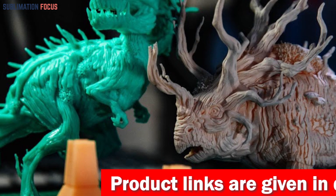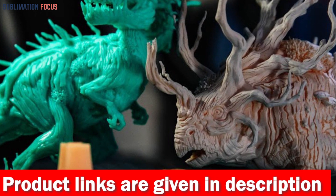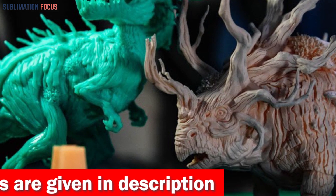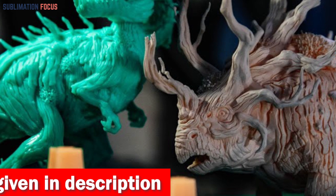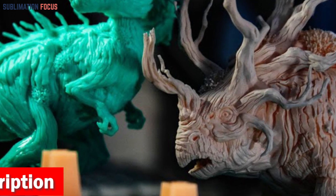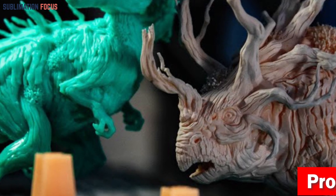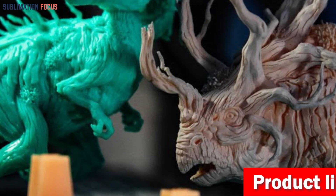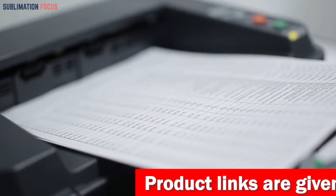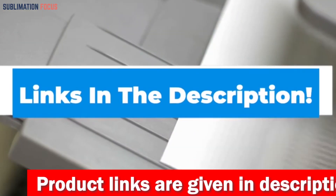From miniature trinkets to intricate sculptures, the Mars 3 boasts a print size of 143 x 89 x 175 mm (5.62 x 3.5 x 6.8 inches) — a vast playground for your imagination. With its user-friendly interface and intuitive controls, diving into 3D printing has never been easier. If you like this 3D printer, check out the link in the description box to purchase it right now.